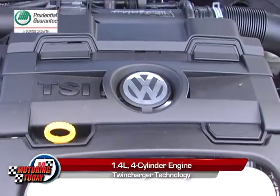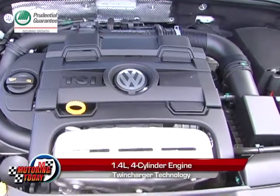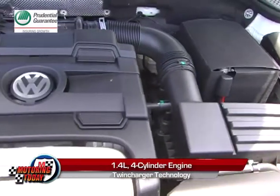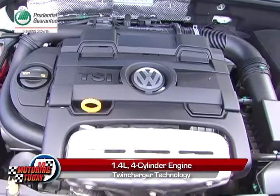Volkswagen has gathered decades of experience, and the Beetle capitalizes on that. The 1.4-litre four-cylinder engine features twin charger technology that delivers fun performance with fuel economy.